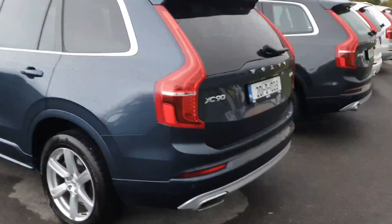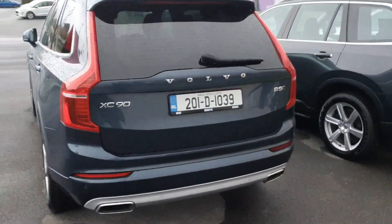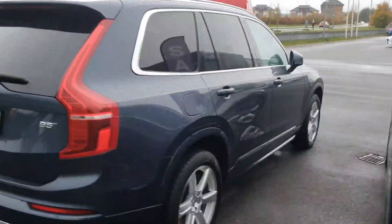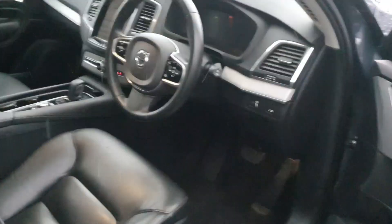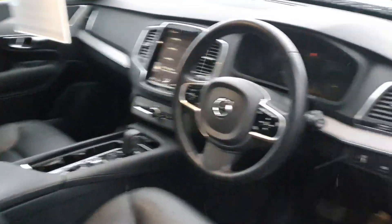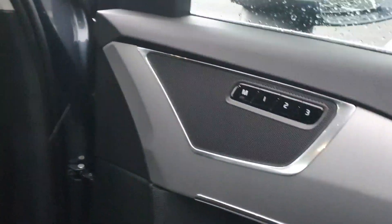Finished in denim blue. This does have the all-wheel drive capability as well. Inside, being standard with XC90s, you do have the full leather which is heated, and you also have your memory seats there as well.